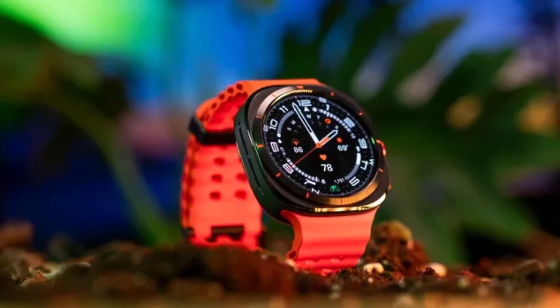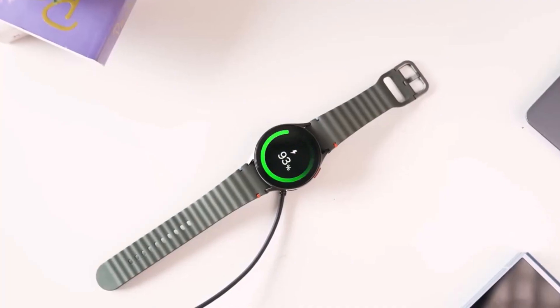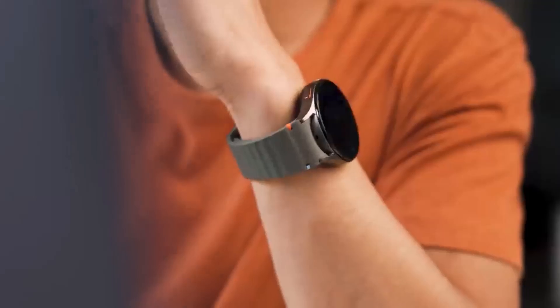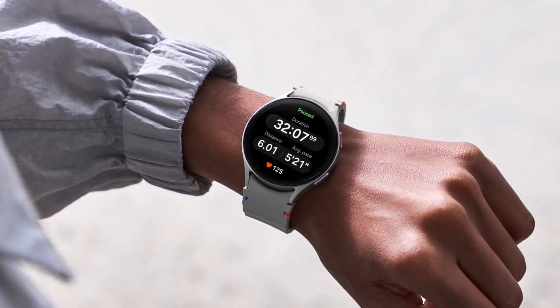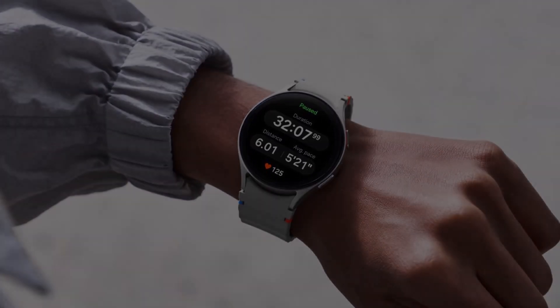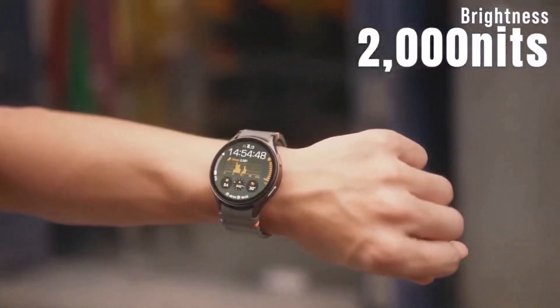Users will also enjoy the One UI 6 Watch interface, which is intuitive and feature-rich. Though its 33–36-hour battery life falls short of Garmin or Fitbit alternatives, the Watch 7 offers unmatched app support, Google Assistant, and other smartwatch perks, making it a great all-around choice for health-conscious Android users.